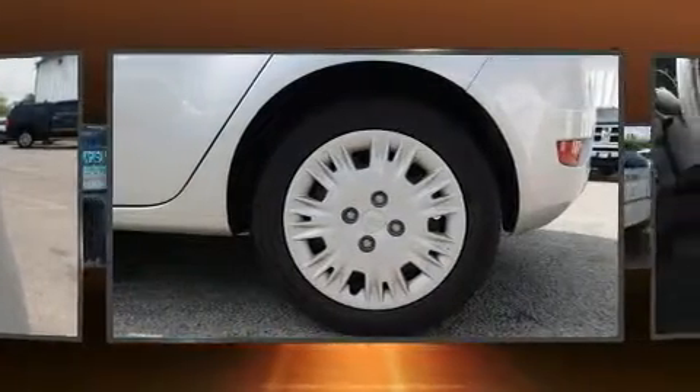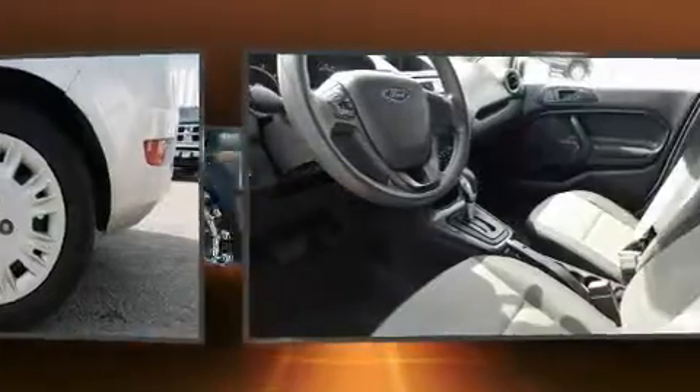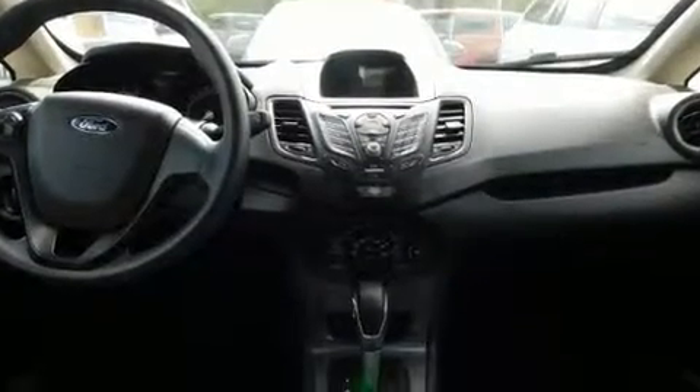Ford prioritized practicality, efficiency, and style by including a rear window wiper, a tachometer, and more. Storage solutions are integrated throughout the interior, demonstrating thoughtful attention to detail. Premium sound is delivered via six speakers, providing you and your passengers a sensational audio experience.